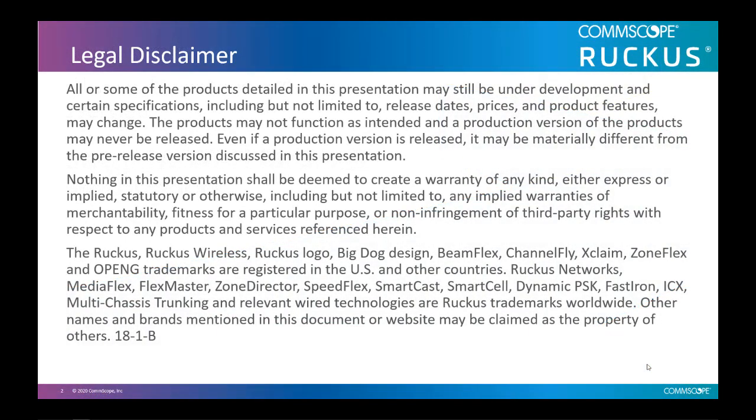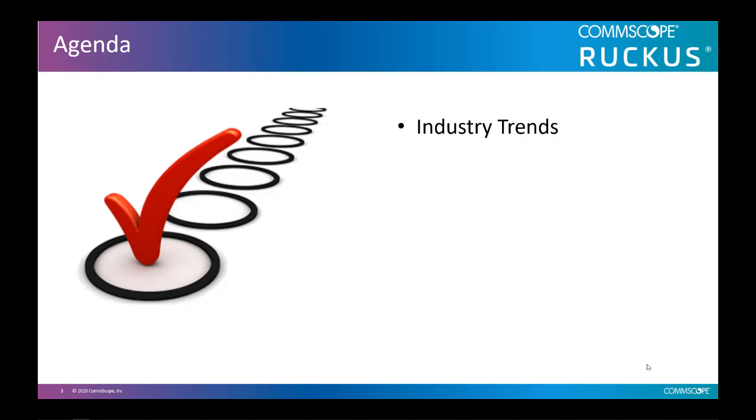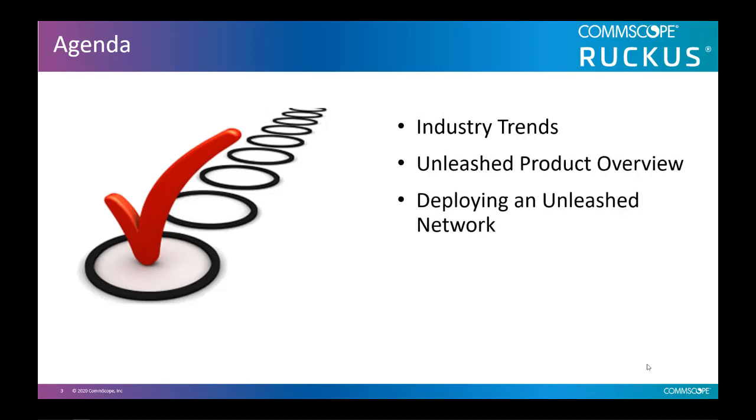As a note, this is our legal disclaimer reminding you that some of the products detailed in this presentation may still be under development, and certain specifications, including but not limited to release stage, prices, and product features, may change. It also contains our registered trademarks. In this video, we'll discuss industry trends, the Unleashed product overview, deploying an Unleashed network, migration options, and support and SKUs.